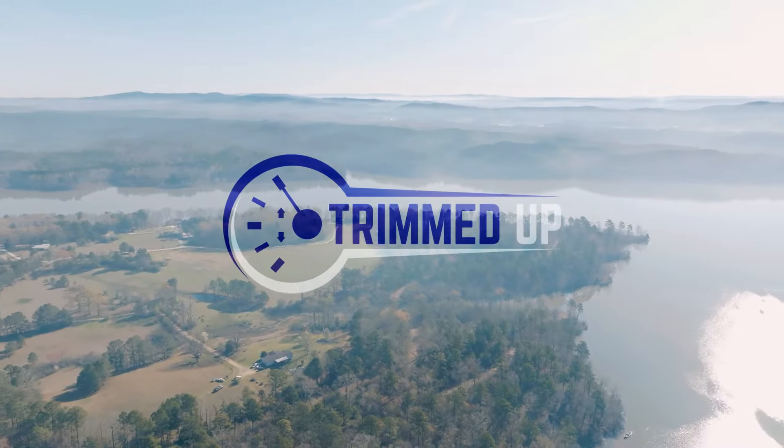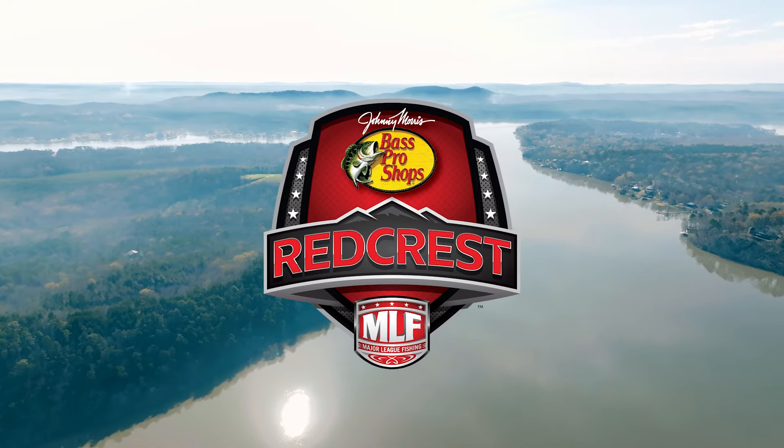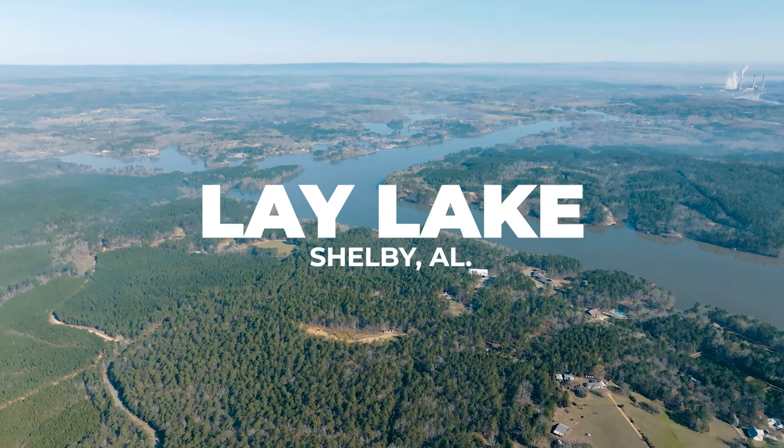Welcome back to the Trimmed Up Series. It's a big week — the biggest week of the year for Bass Pro Tour anglers. It's our championship, Red Crest. Let's break it down.